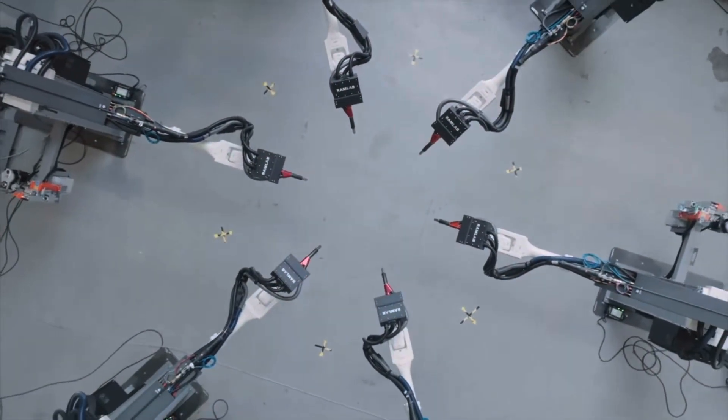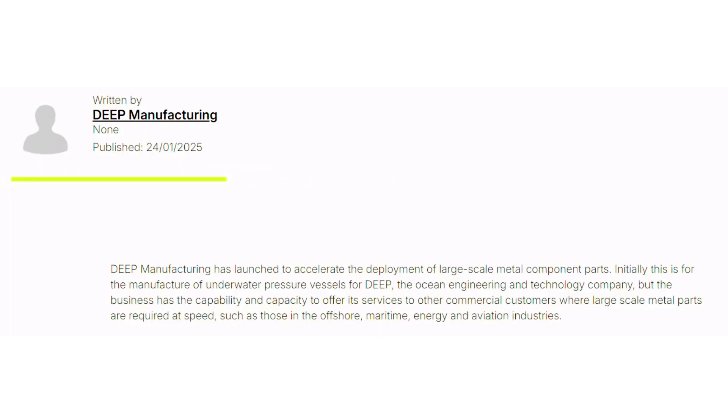From their website: Deep Manufacturing has launched to accelerate the deployment of large-scale metal component parts. Initially this is for the manufacture of underwater pressure vessels for Deep, the ocean engineering technology company. But the business has the capability to offer its services to other commercial customers where large-scale metal parts are required at speed, such as those in the offshore, maritime, energy, and aviation industries. It sounds like Deep purchased more robotic arms than they need for their own use, so they're spinning off this business unit to monetize that extra capacity.